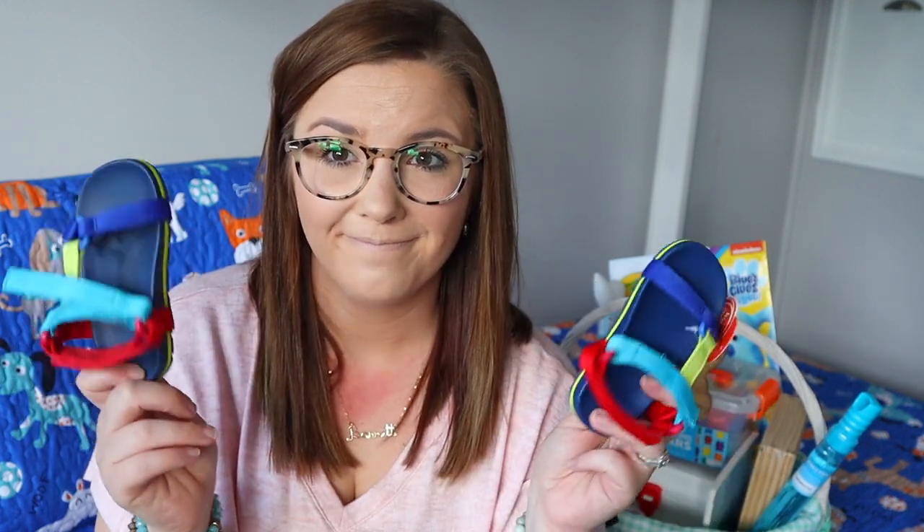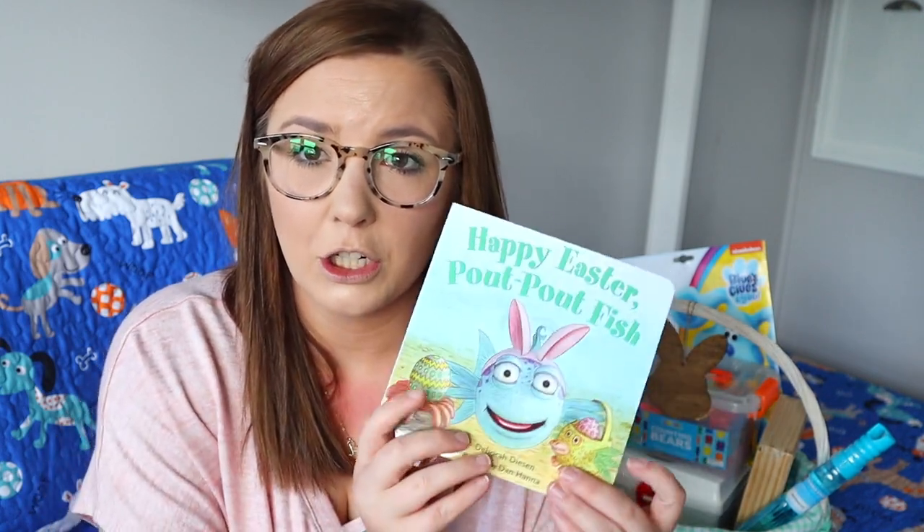Every holiday I tend to get Barrett a book that goes along with that holiday, so he will have a nice-sized library for himself. For Easter this year I bought him Happy Easter Pout-Pout Fish. If you've never been to my channel before, I'm a teacher — I teach second grade — so Mr. Pout-Pout Fish is really loved in my classroom. When I saw this at our Walmart I went ahead and got it. I'll link it below on Amazon as well. Last year I got him the Easter Bible story and also Peter Rabbit.